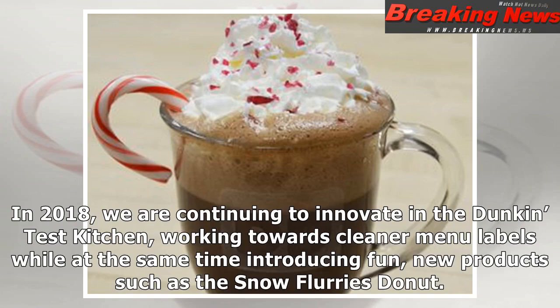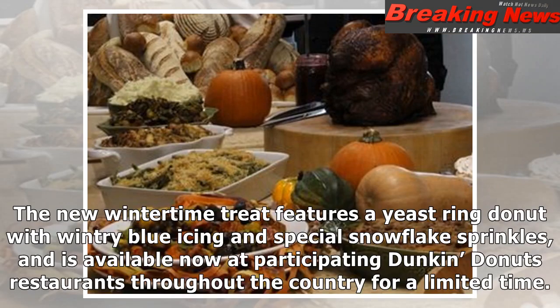In 2018, we are continuing to innovate in the Dunkin' Test Kitchen, working towards cleaner menu labels while at the same time introducing fun new products such as the Snow Flurries Donut. The new wintertime treat features a yeast ring donut with wintry blue icing and special snowflake sprinkles, and is available now at participating Dunkin' Donuts restaurants throughout the country for a limited time.